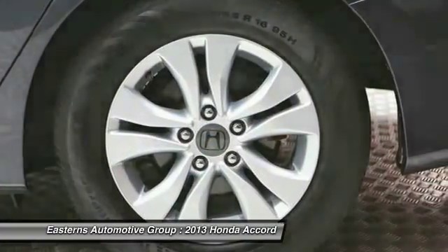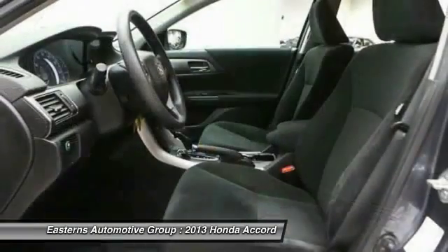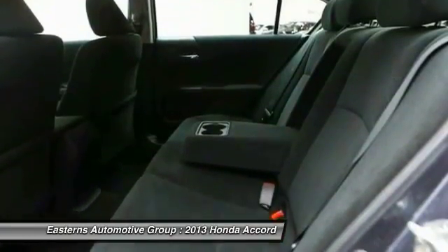Power windows, passenger airbag, remote power door locks, trip computer, and speed proportional power steering. Come take a test drive today.